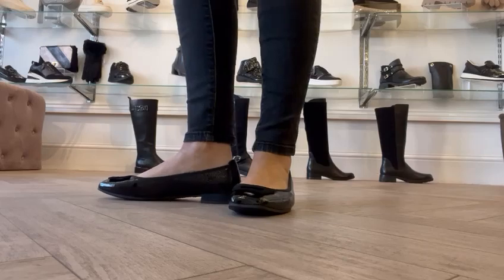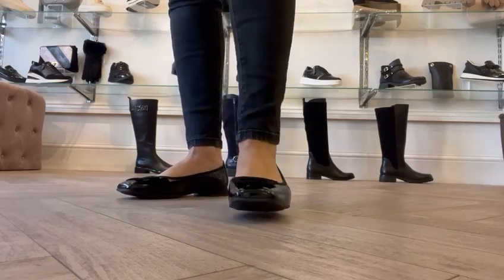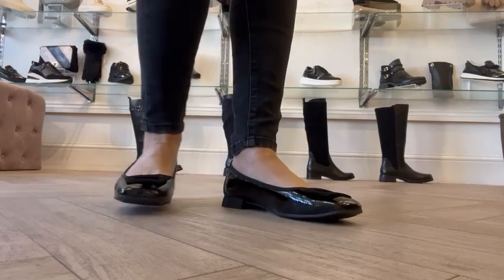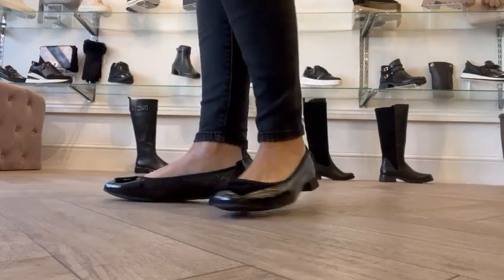These are a beautiful soft leather. They have a squared off toe and a pretty suede square design on the top. Memotion insole, so in true Caprice style these are super comfy.